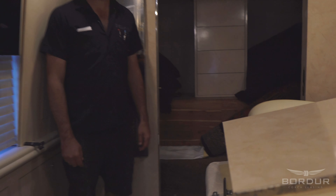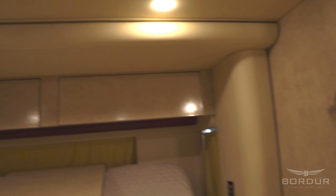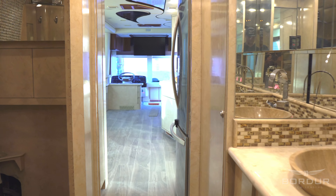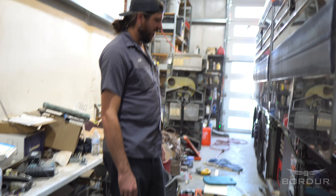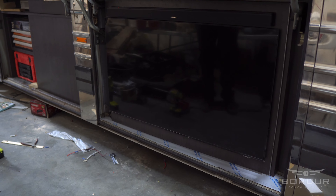We're going to install the toilet, put some carpeting around here, and do LED lights all in here. Should be able to finish this bus in a couple weeks — it's going to NASCAR's. Jeffrey just got done building this TV bay for us in the bus.